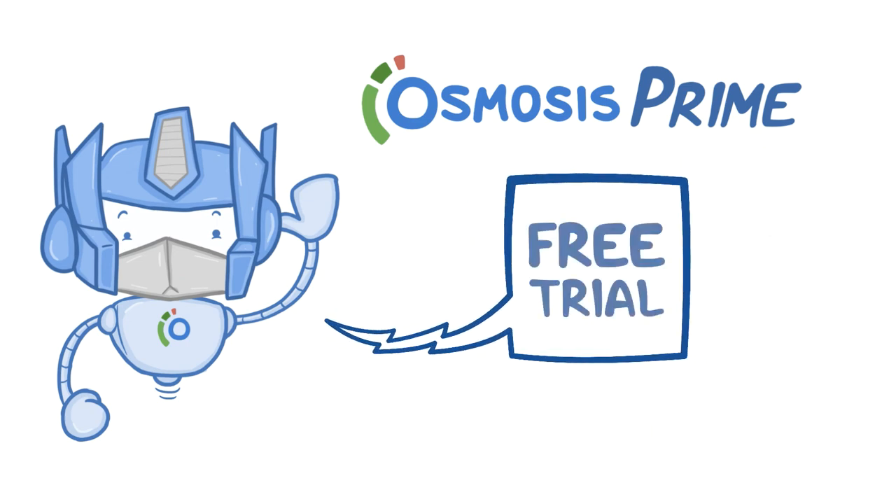Sign up for your one-week free trial on osmosis.org and experience Osmosis Prime for yourself. Happy Osmosing!